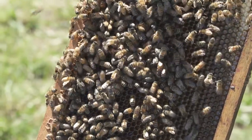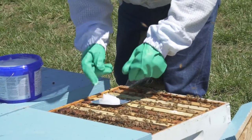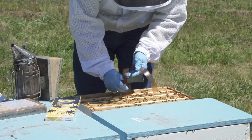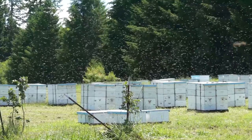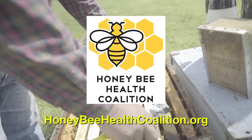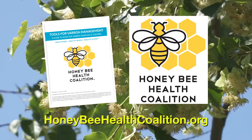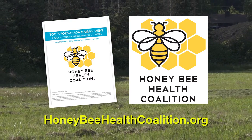Honeybees are not capable of surviving varroa infestations on their own. Beekeepers must take steps to manage varroa mites so their colonies can survive and thrive. The videos in this series can give every beekeeper a solid understanding of effective methods to control varroa mites. Thanks for watching. Visit honeybeehealthcoalition.org and download the Tools for Varroa Management Guide, which has more detailed information on all the topics in this video series. All videos are provided free of charge and we encourage you to share them.